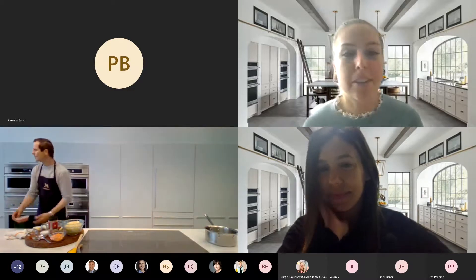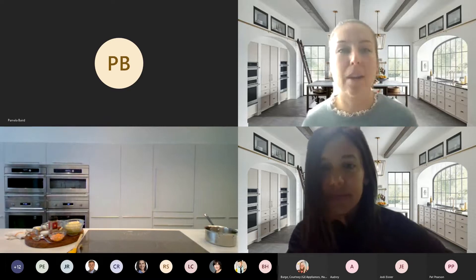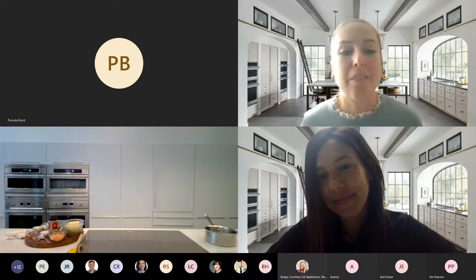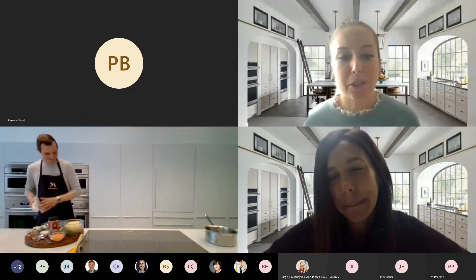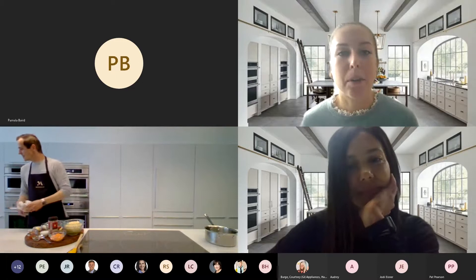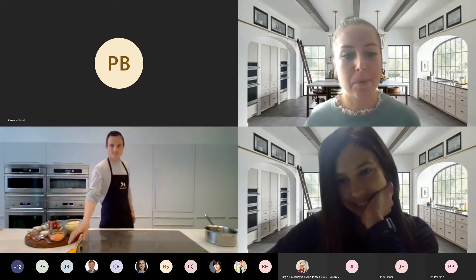The first pillar is materials — Monogram sources the highest quality materials for our appliances. The second is performance: every Monogram appliance provides the same experience in your kitchen as it does for our chefs. And lastly is ownership — we make appliance ownership an enjoyable experience through personalized service and through our Wi-Fi connected appliances.